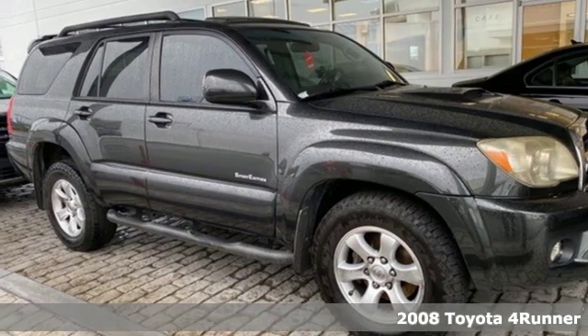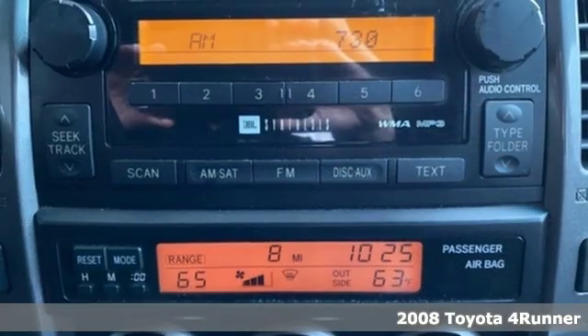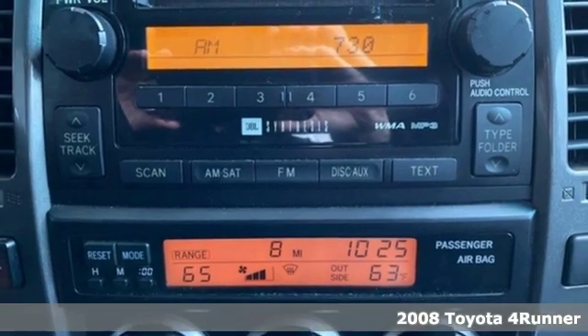It's a 2008 Toyota 4Runner. When you're looking for comfort, convenience, and quality, you think Toyota.